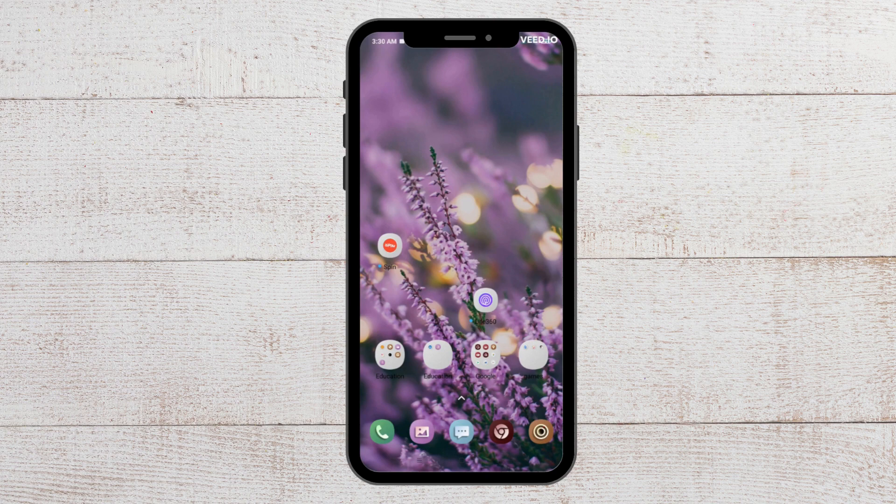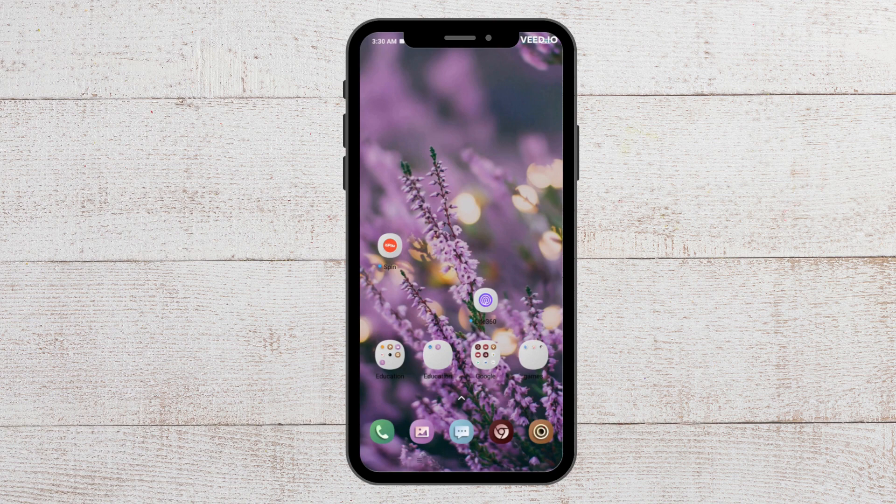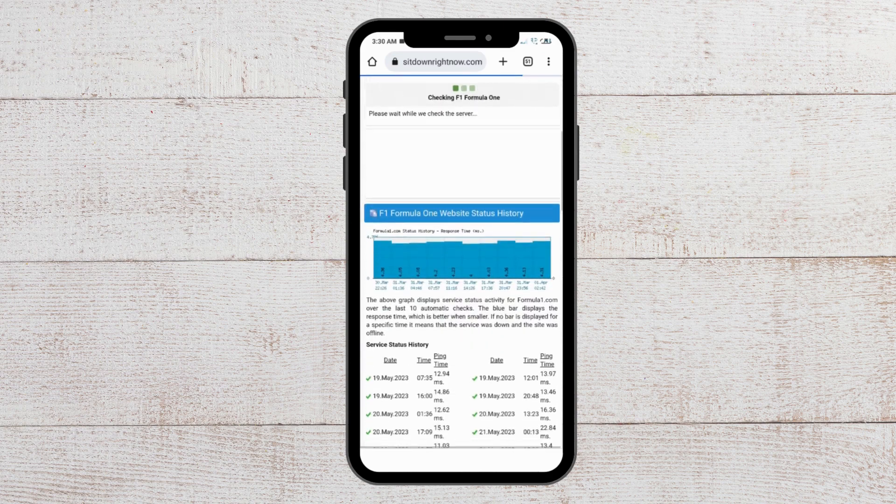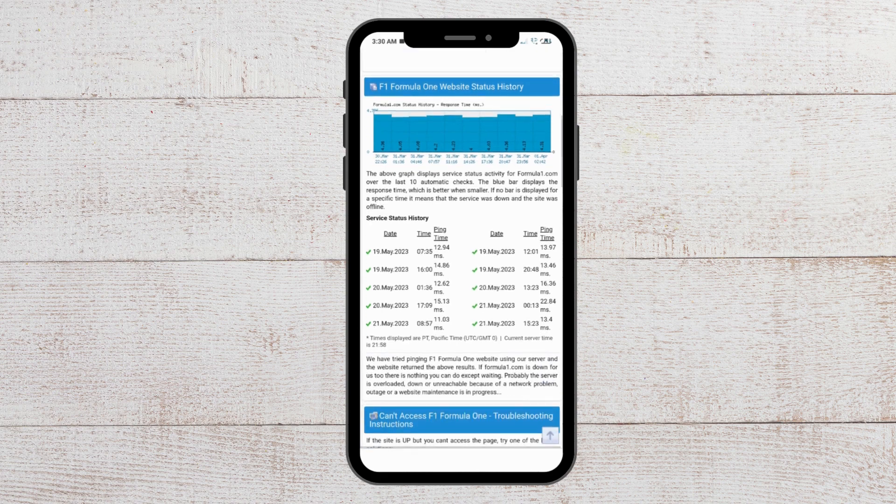The next fix you can try is to check the server status. To do that, go to Chrome and search for F1 TV server status. There will be lots of options, so click on any of them and you will be able to see the server status. If you see that the server is down, wait for some time and let the technical team fix it.